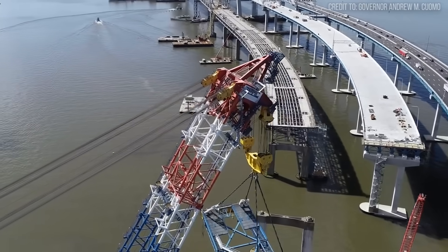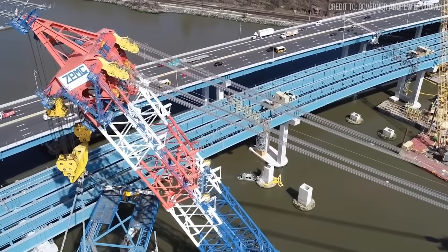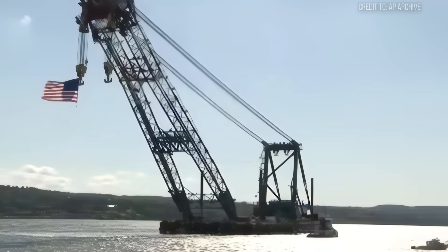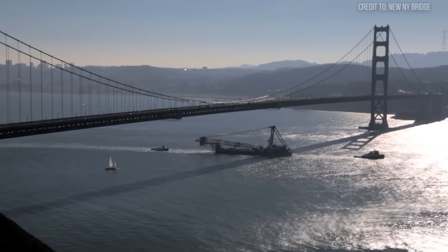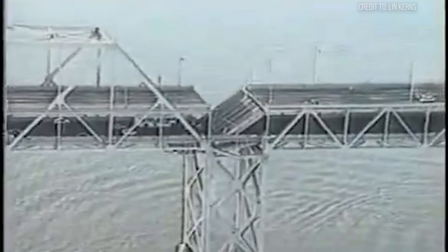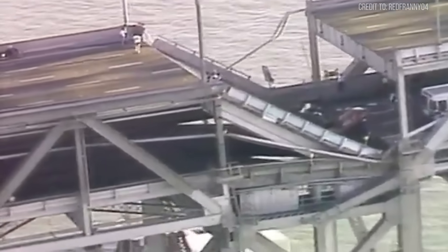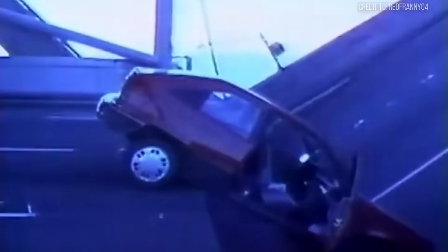A machine this powerful and specialized doesn't just appear — it must be forged in a crisis of its own. To understand the Left Coast Lifter, we have to go back to its origin story in the San Francisco Bay. At 5:04 p.m. on October 17, 1989, as the nation's attention was on the Baseball World Series, the Loma Prieta earthquake ripped through the region. A 50-foot section of the Bay Bridge's upper deck collapsed, and while quickly repaired, the incident exposed a terrifying truth: the entire eastern span was seismically unsafe.